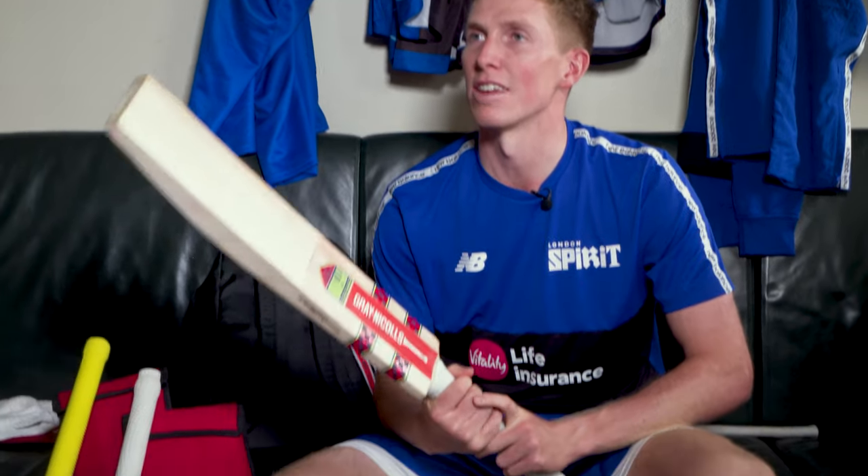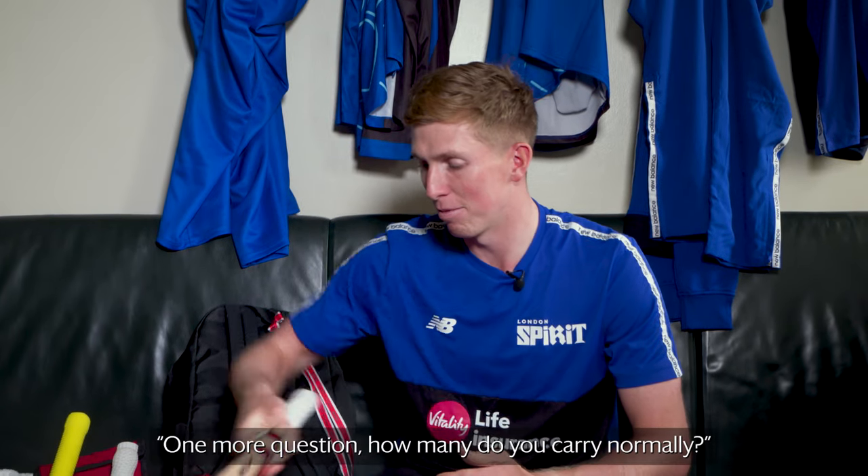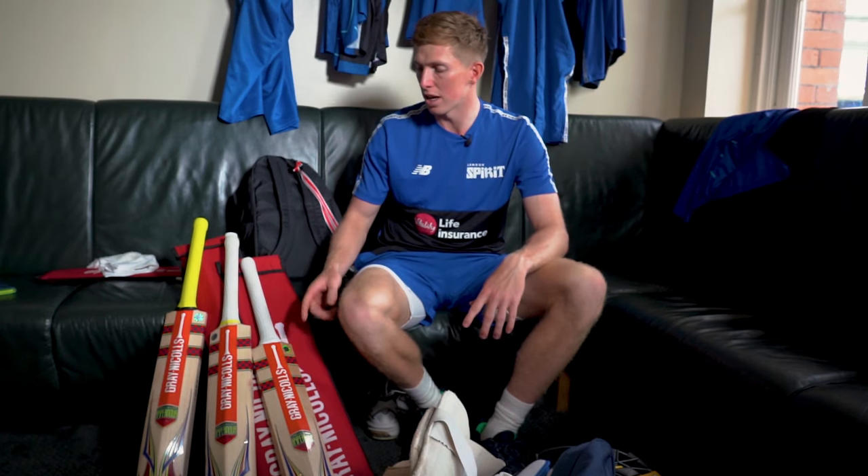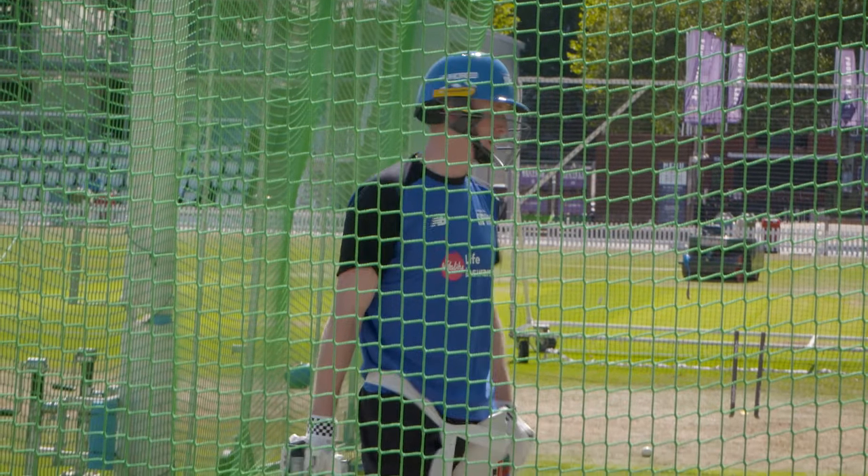Just a bit heavier for hitting sixes — the T20 bat. How many do you carry? I would carry four in my bag, maybe three if one's not on the edge. But I've got one that's a little bit on the edge, so I've got four. And then I'll probably have four or five back home as well. I use one in a game until it breaks, and then I'll just shoot in the next.